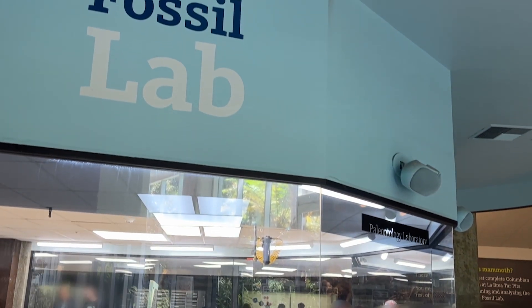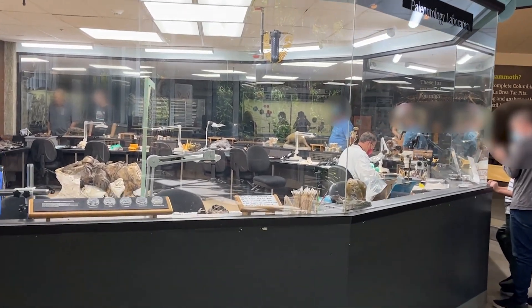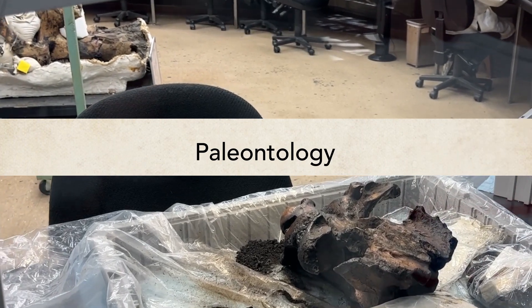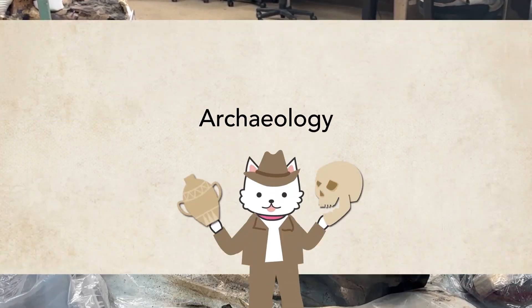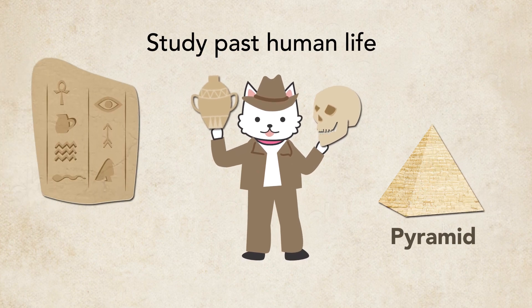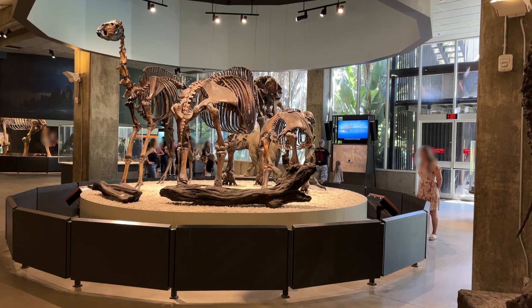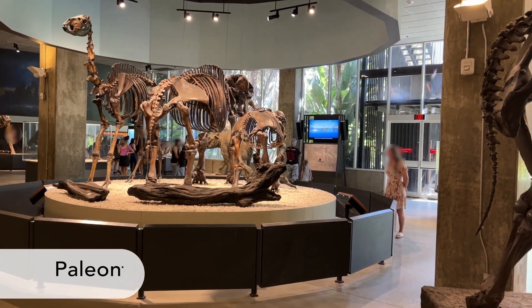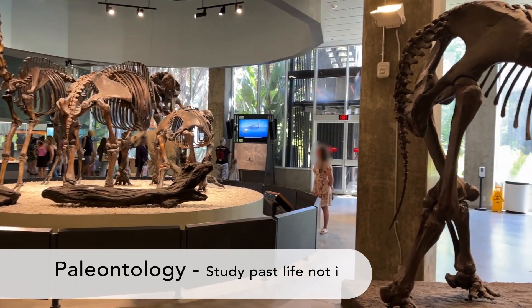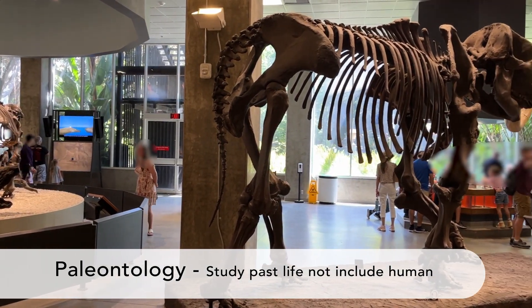The La Brea Tar Pits Museum is an active research facility. It is categorized as paleontology — and don't mix that up with archaeology. Archaeology is the study of past human life; pyramids and artifacts are archaeology, but dinosaur fossils are not. They are paleontology. Paleontology is the study of the relationship between past life — not including humans — and the environment.